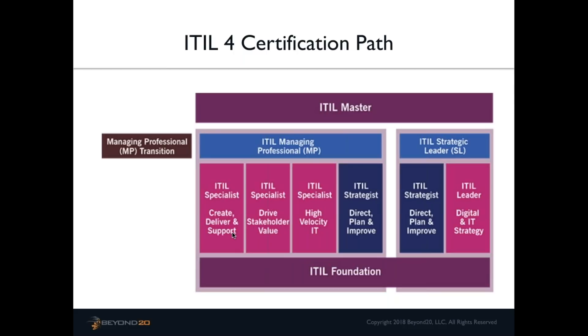Regarding whether ITIL 4 Foundation or advanced classes would qualify for Scrum Alliance's Scrum Educational Units: I believe they would, because Agile and Scrum are part of the content of version 4.